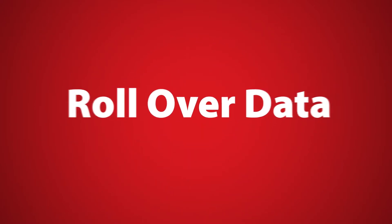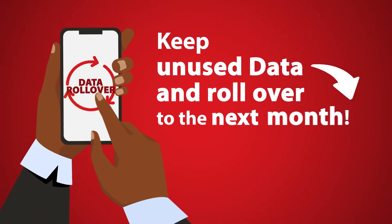Introducing Rollover Data by Telem. Now you can use your unused data and roll it over to the next month.